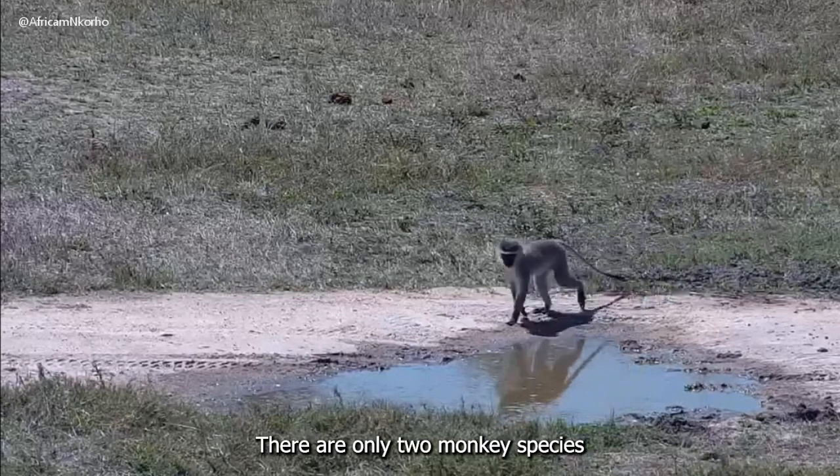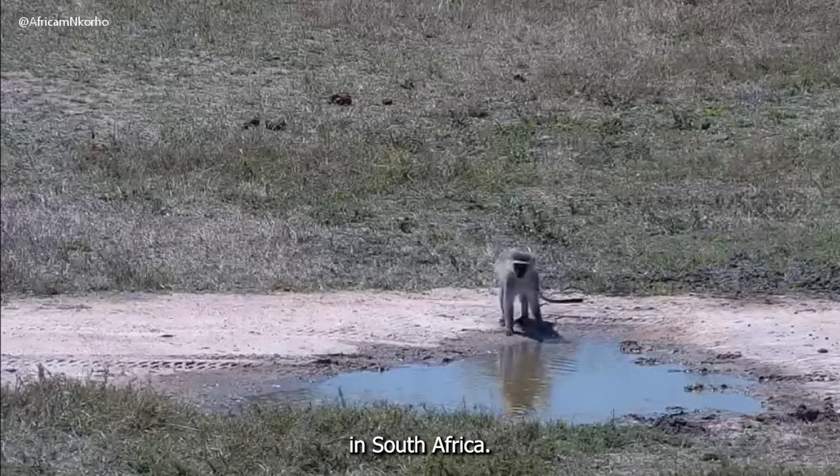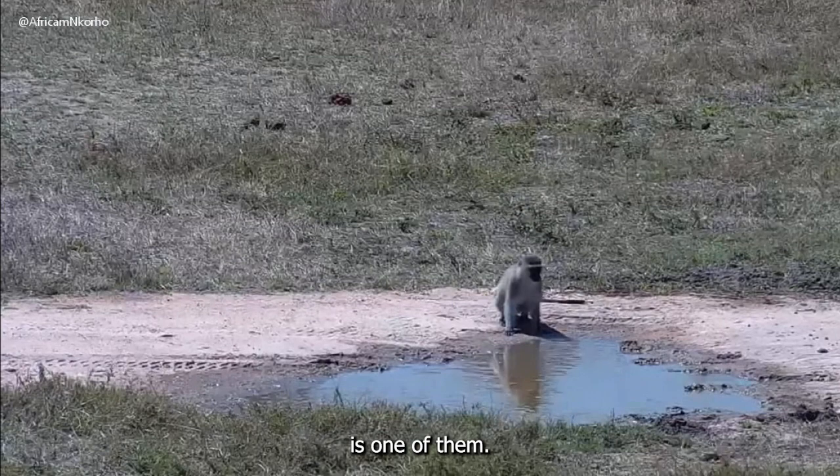There are only two monkey species in South Africa. The vervet monkey is one of them.